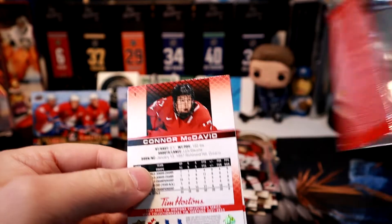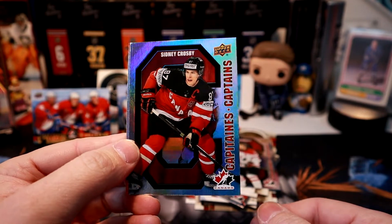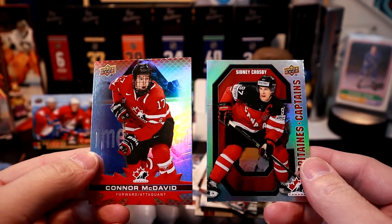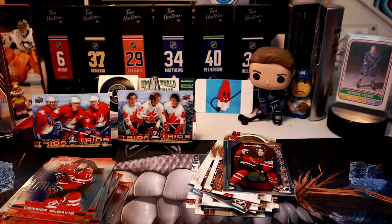Last pack for this break — you can see who's on the back. Adam Henrique, Sid the Kid. We got Sidney Crosby and Connor McDavid in the same pack — I'll take that! We did pretty good. Still looking for that Tim Bits card, but we got two Trios out of this break.